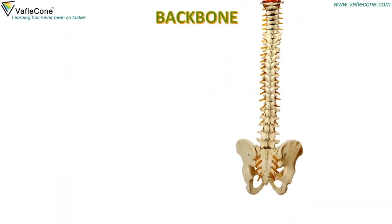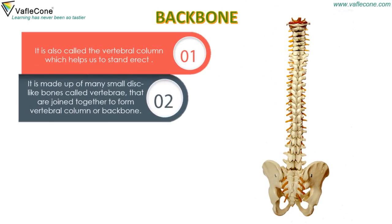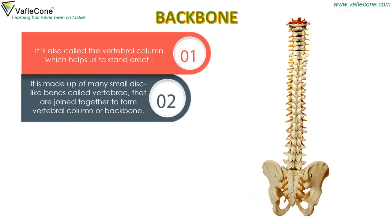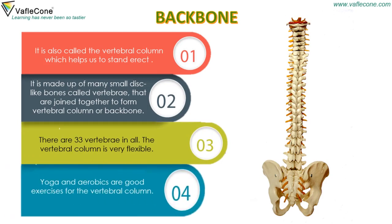Backbone: It is also called the vertebral column, which helps us to stand erect. It is made up of many small disc-like bones called vertebrae that are joined together to form the vertebral column or backbone. There are 33 vertebrae in all. The vertebral column is very flexible. Yoga and aerobics are good exercises for the vertebral column.